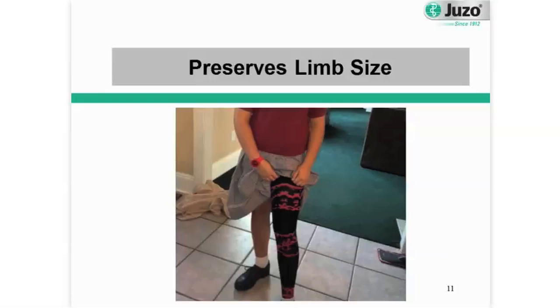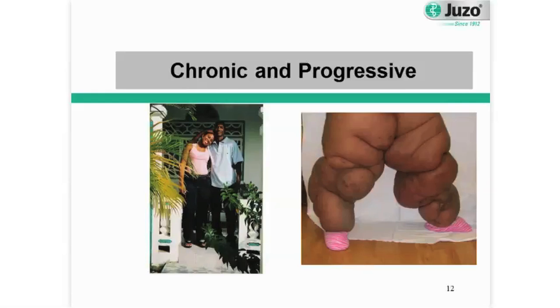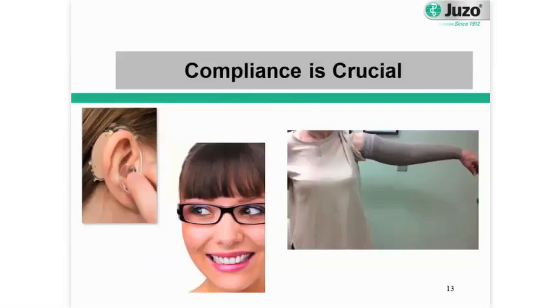Medical grade compression garments are generally only working on your superficial vessels — the vessels that lie right underneath your skin. They are just helping to manage that edema and not allow it to reaccumulate in the limb. Lymphedema is a chronic and progressive condition, so without proper management of it, the disease process will progress. That's why it's so important for you to take compliance in wearing your compression garments very seriously.